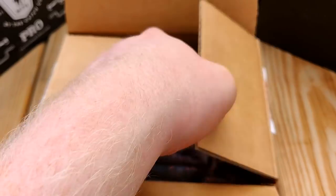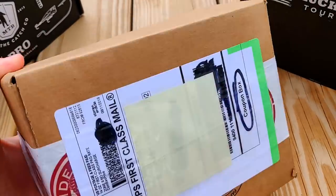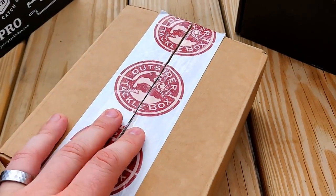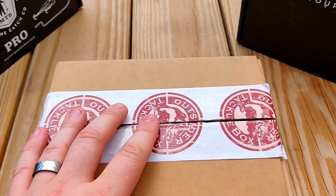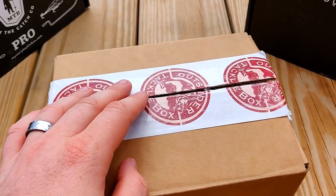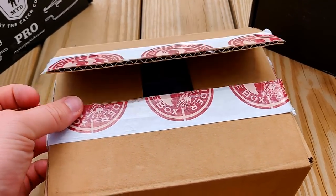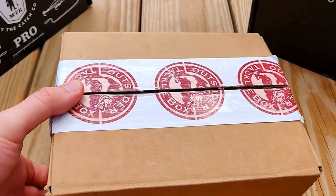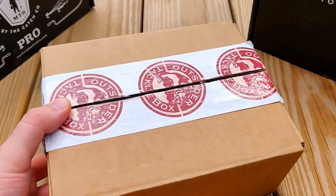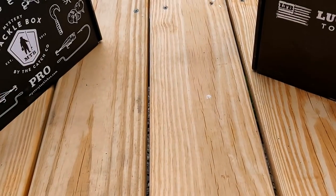Something I wasn't happy with — they put 'coupon box' on the outside of the box, which tells me they sent something of lesser value than they normally would. I also wasn't happy with their referral program. They said if you got referred by someone, you'd both get an extra bag of tackle, but I didn't get anything extra. So I will not be going with these guys again.